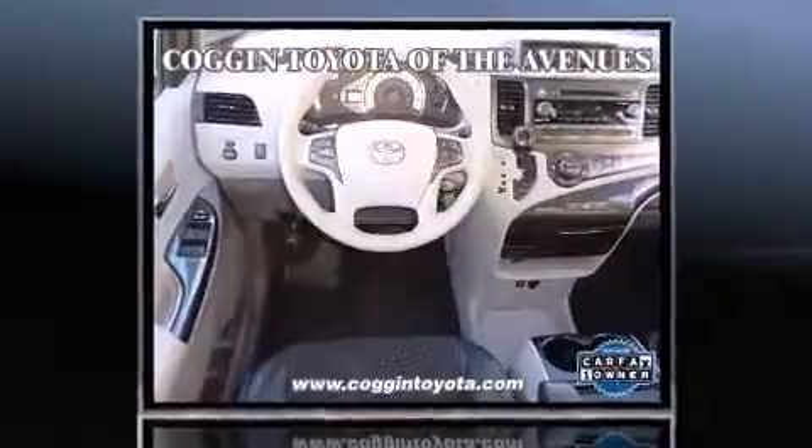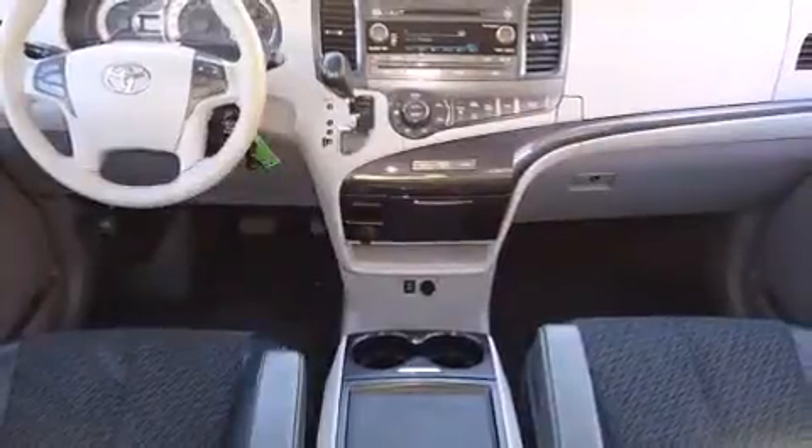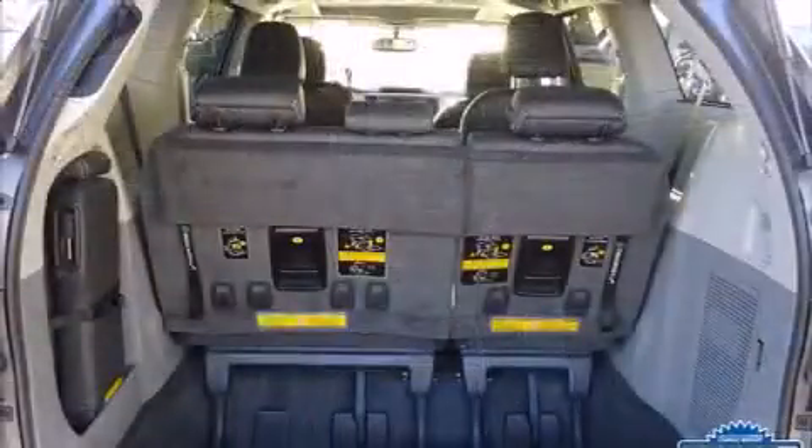It's equipped with tons of terrific amenities, but it won't break your budget, such as remote keyless entry, front and rear air conditioning, tilt and telescoping steering wheel, and cruise control.